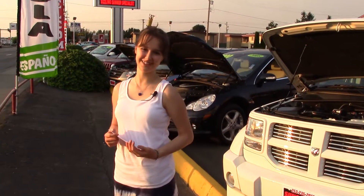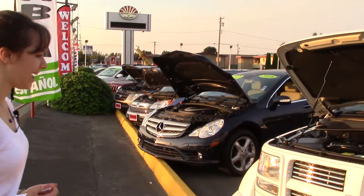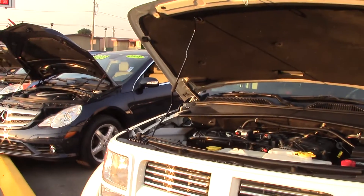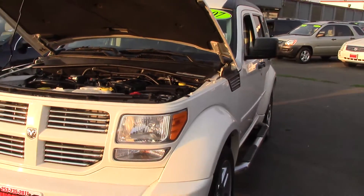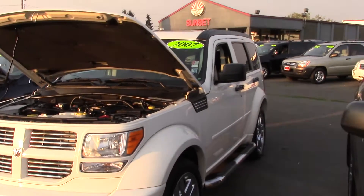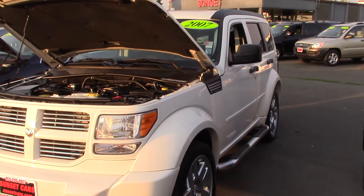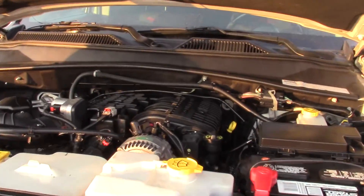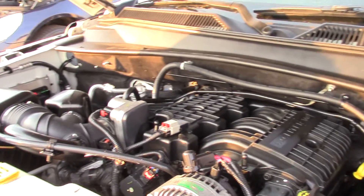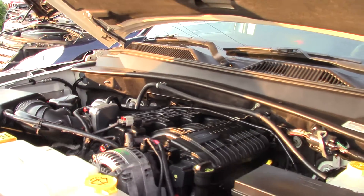Hi guys, Jordan here with Sunset Cars of Auburn. Is this a truck or a tank? Look at it. Actually, it's an SUV, but still, it's really well built. Look at the engine here. It looks perfectly maintained — like somebody spent an hour a day going over it with a Q-tip.